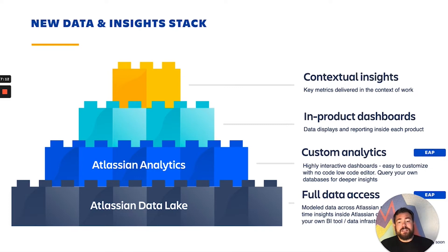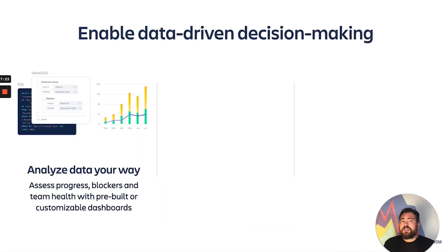This means you don't have to bring your own BI tool — we start you off further down the path. To recap the capabilities: we're really enabling you to do data-driven decision making, especially on top of your team and your Atlassian dataset. You can analyze data your own way using SQL mode, visual SQL, or bring your own BI product and connect that — that's totally fine too.